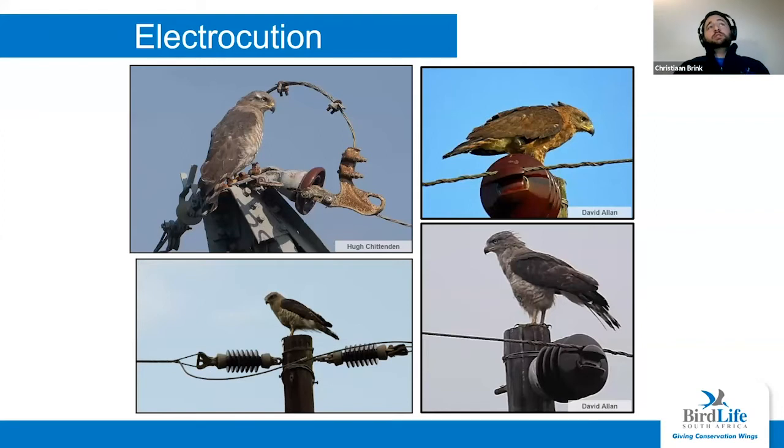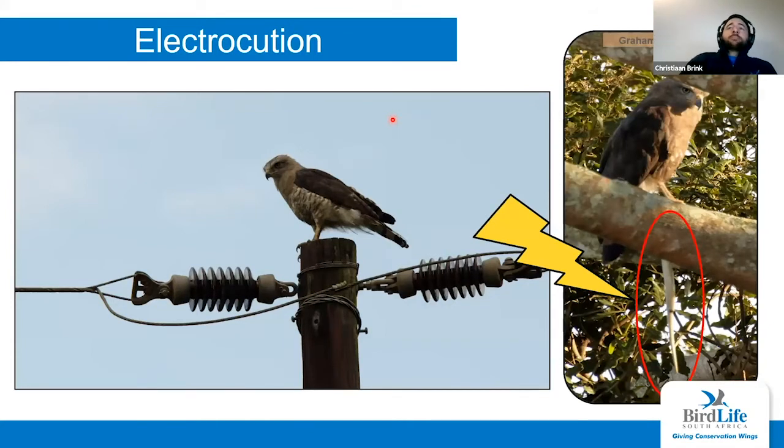Another threat to the species is electrocution. These birds like to perch on power line infrastructure as it's a good spot to hunt from. The bird in the top left is very close to a live wire — you can see that cable arcing above it — so that bird is very close to going up in smoke. Part of the reason they're susceptible is because they're snake eagles — the snake hanging from the bird is essentially a conductor rod, so if it makes contact with any live wires, that snake eagle will get shocked as well.